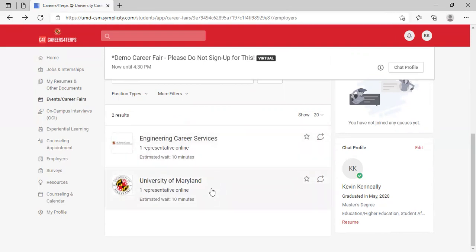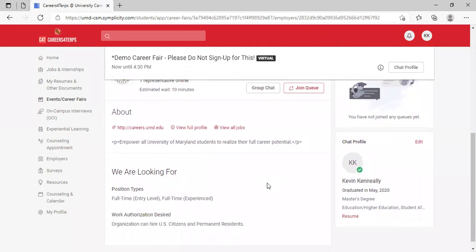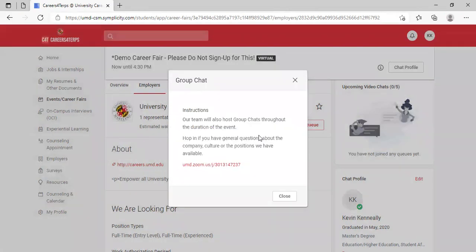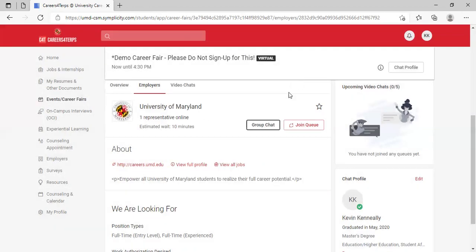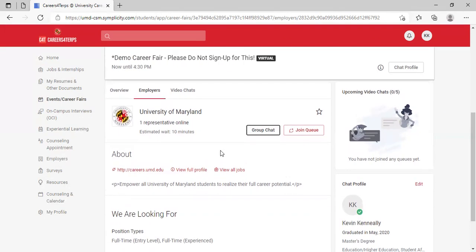There are two types of ways to engage with employers. One way is through a group chat — if you click on an employer's name and see a group chat option, you can click on it and see instructions on how to join. This means they may not be offering one-on-one sessions, or they may be offering both — they'll be clear about that in their description.